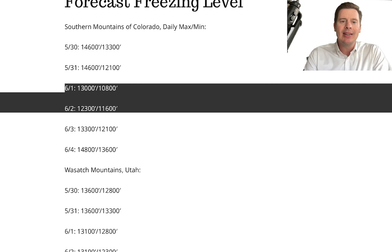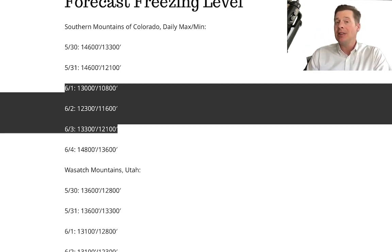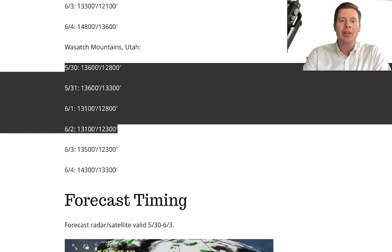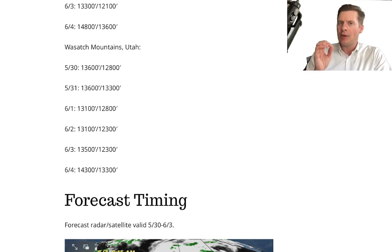Forecast freezing levels — in Colorado they're high, way above the 14ers by day now, but they actually get depressed on the 1st, 2nd, and parts of the 3rd when some of this surge moves in, and we could see some light snow above 12,000 feet on those days. In the Wasatch, there's a slight depression but not as significant — pretty high snow levels; you'd probably have to go to the high Uintas. The Tetons get a little more suppression, so you could have some snow above 12,000 feet there.